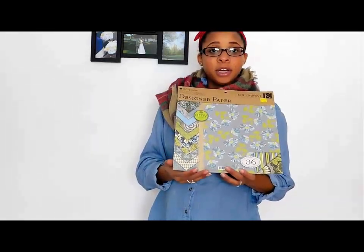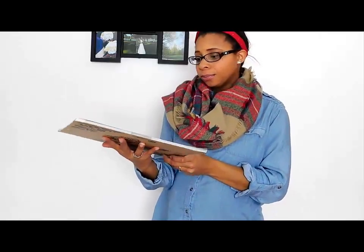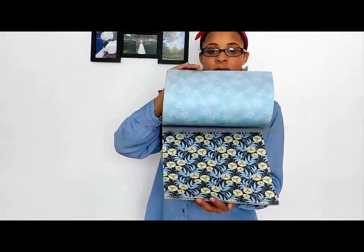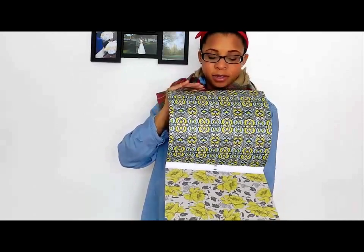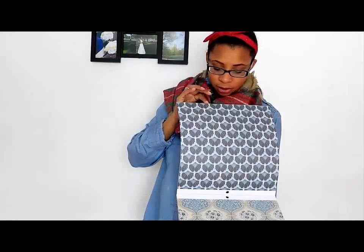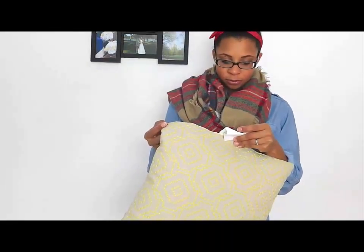The next art item is decorative scrapbook paper. I thought the colors were just beautiful — these grays, greens, and creams. It's by Amy Butler, 12 by 12 double-sided paper, and it was three dollars. The colors are so beautiful that even if I don't scrapbook with it, I could just put it in frames and hang it as art on the wall. I believe it's from Target as well.